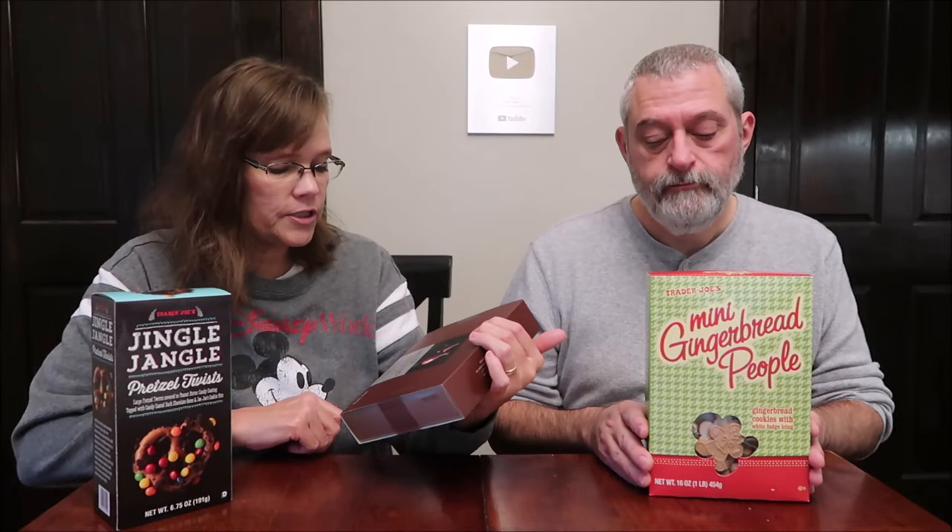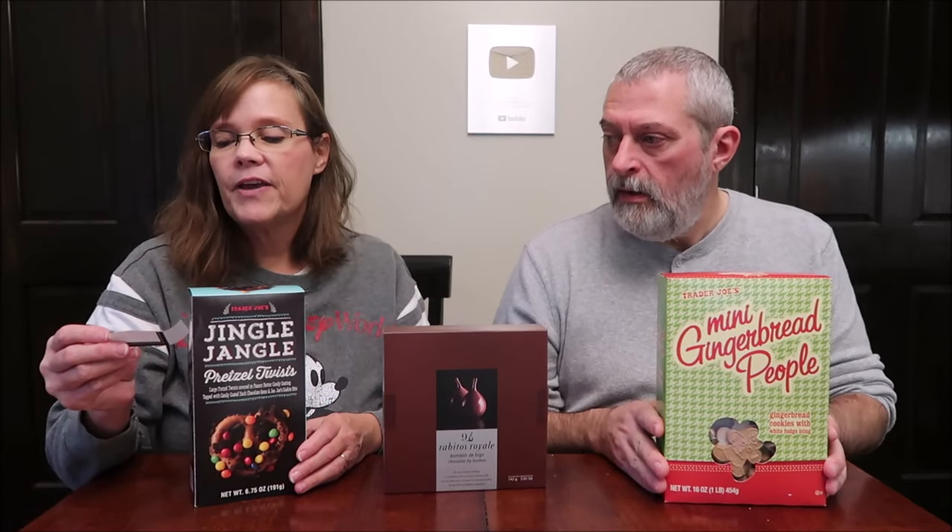Today Kevin and I are going to be trying some Trader Joe's fun foods. This is the Jingle Jangle pretzel twist. These are chocolate fig bonbons, and we have the mini gingerbread people. Let me give you some prices: the people were $4.49, the figs were $7.99, and the Jingle Jangle is $3.99, so these are the cheapest.